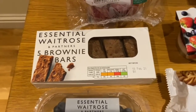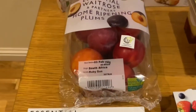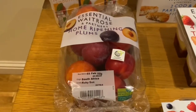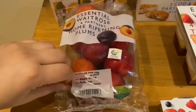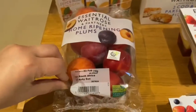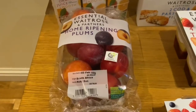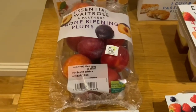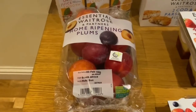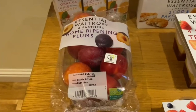Then we picked up some plums — home ripening plums, quite a nice big punnet. We'll have to ripen them for a few days at home, but that's not a problem. A nice healthy treat to start the week after you've had the brownie over the weekend!